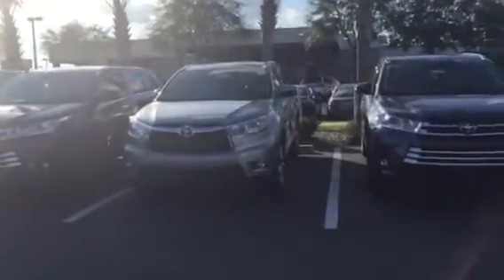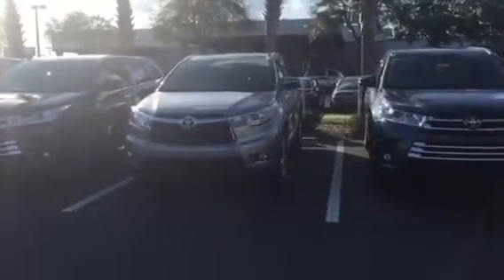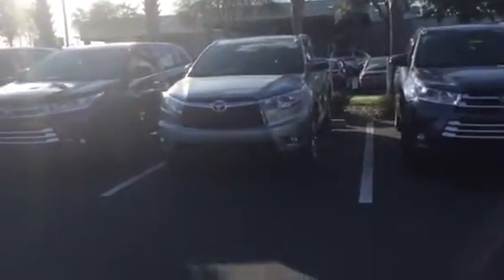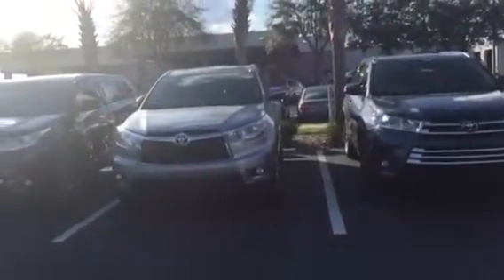Hi Ryan, this is Ray from Arlington Toyota. I wanted to shoot this quick video to give you a look at my Highlander inventory. Now, on your TrueCar request, you were asking for a 2016 Highlander LE.